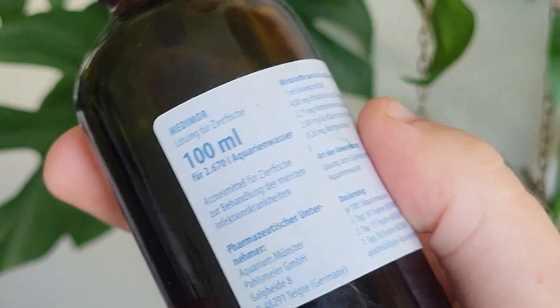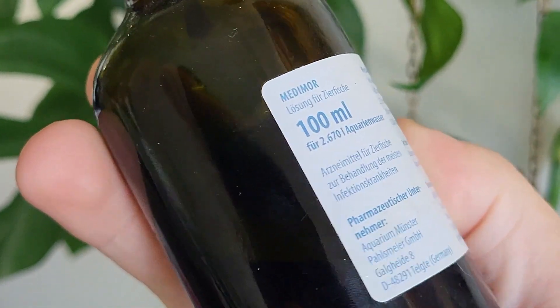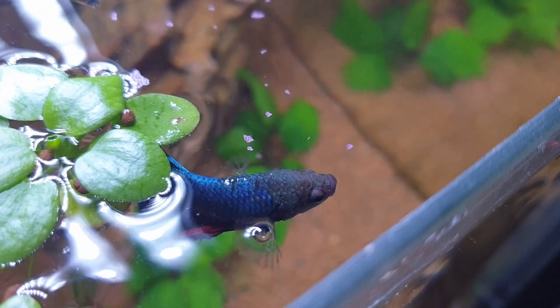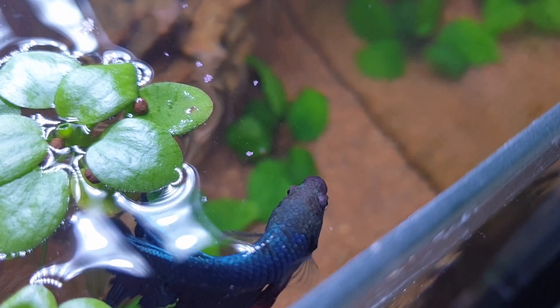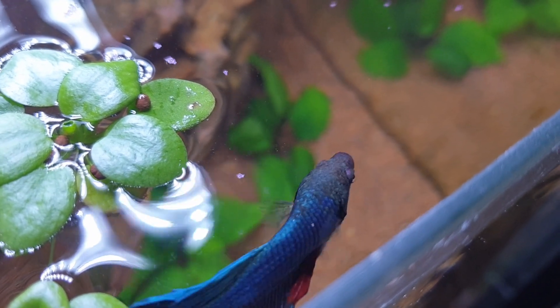Another option is using a medication specifically for bacterial infections. Depending on the medication and brand, it may have different dosing instructions, so read the instructions on your specific medication. Just remember to remove any activated carbon if you have any, since carbon removes the medication. A pro tip: always have medication on hand, even if your fish aren't sick. It's better to have it in case of an outbreak than not having it when you actually need it.